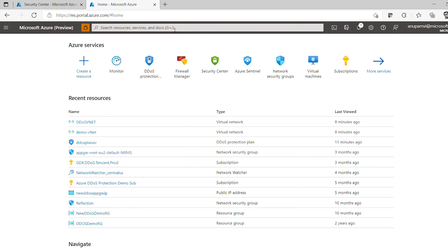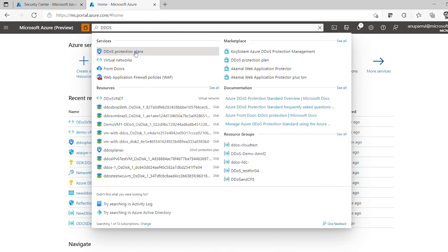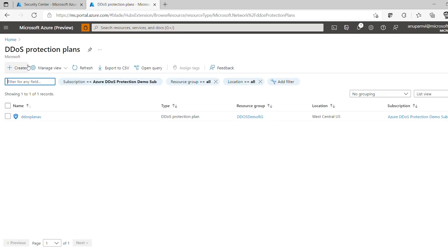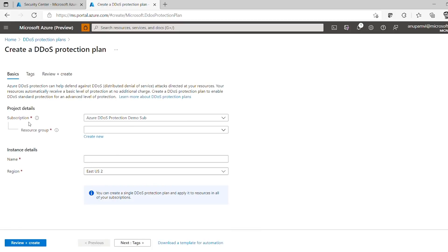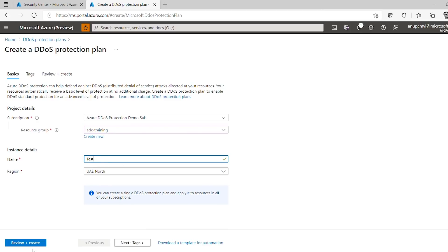Let's take a look at DDoS Protection Standard in action. To onboard, you need to create a DDoS protection plan. Search for DDoS in the marketplace, click on DDoS protection plans, and create a plan. It will ask for subscription information — once you link it to a subscription, you cannot move the plan to another subscription. However, even though the plan is linked to a subscription, you can use the same plan for all other subscriptions in the same tenant. Select the subscription, provide a resource group, give it a name, and hit review and create.